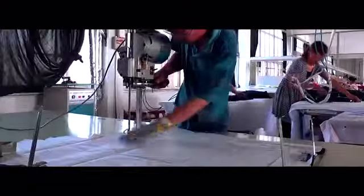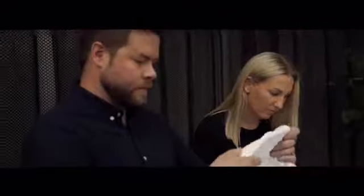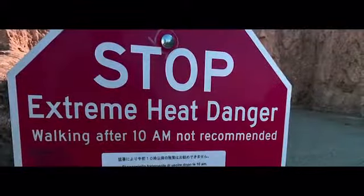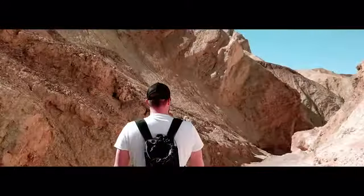We at NanoDry take pride in creating the best functional heat relief apparels for you. Our Hybrid Shirts have been tested extensively for quality and functionality. We spent over three years researching, designing, and testing our apparels in the lab. We have also tested our products in various climates and under extreme heat conditions.